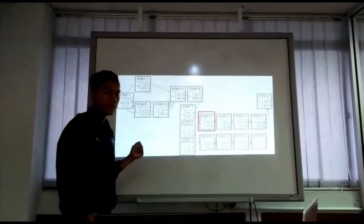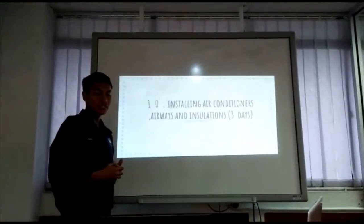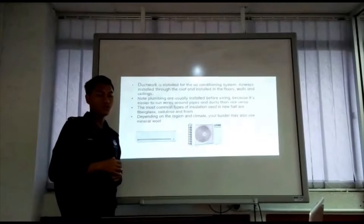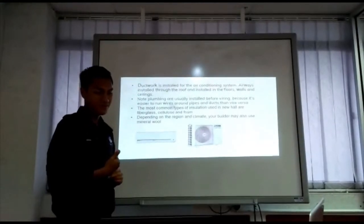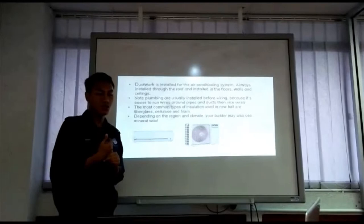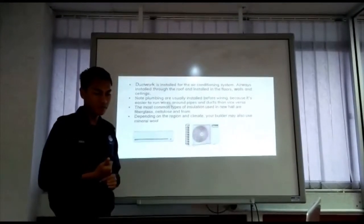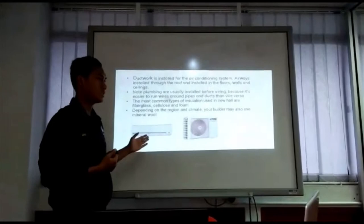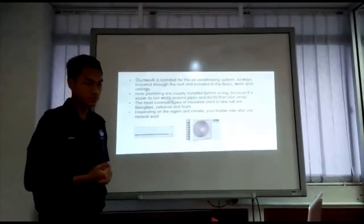Step 10 is installing air conditioning, airways and insulation, which needs 3 days to complete. Ductwork is installed for the air conditioning system, and airways are installed through the roof and in the floor, walls and ceiling. Plumbing is usually installed before wiring because it is easier to run wires around pipes and ducts than vice versa. The most common types of insulation used are fiberglass, cellulose and foam, though depending on the climate, mineral wool may also be used.